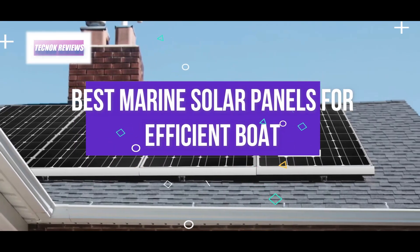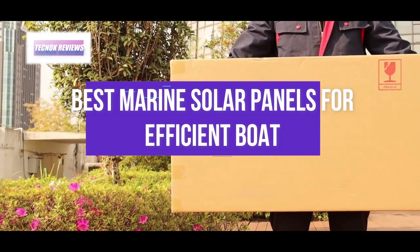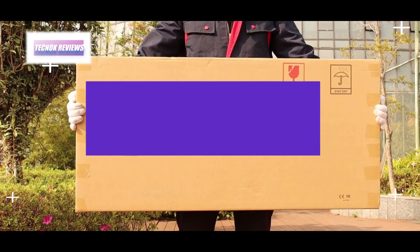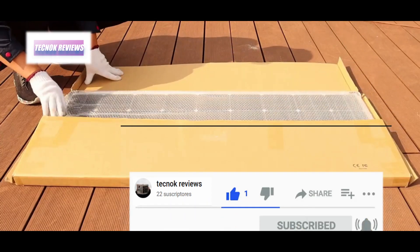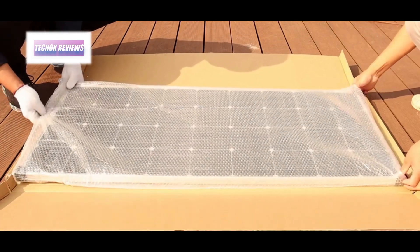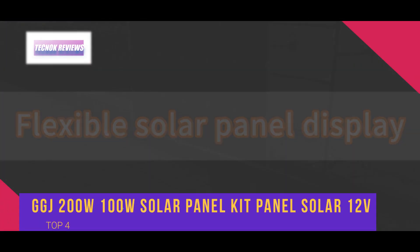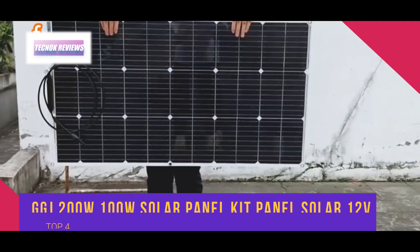Hello everyone, welcome to a new video from Technoc Reviews. Today I'm going to show you the best marine solar panels for efficient boat energy. Don't forget to activate the bell icon and subscribe to the channel. The GGJ 200W/100W solar panel kit...